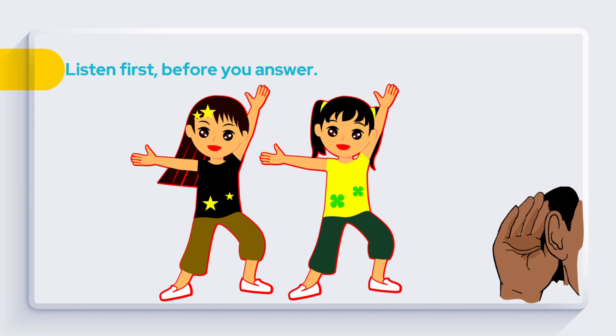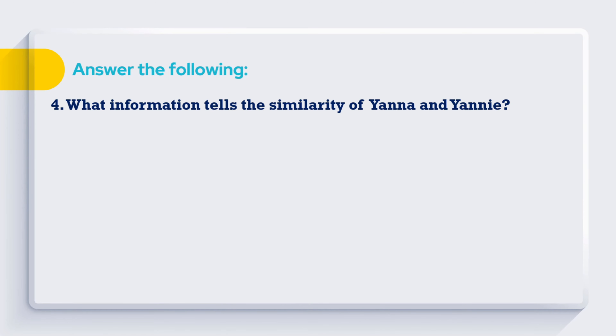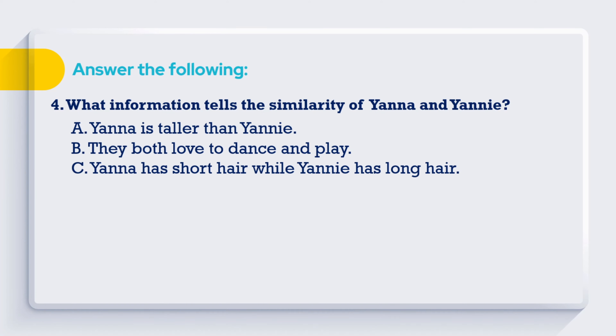Get ready to listen. Yana and Yanny are identical twins. Their faces really look the same. Yana is taller than Yanny. Yana has short hair while Yanny has long hair. They both love to dance and play. They enjoy each other so much. Question 4: What information tells the similarity of Yana and Yanny? A. Yana is taller than Yanny. B. They both love to dance and play.